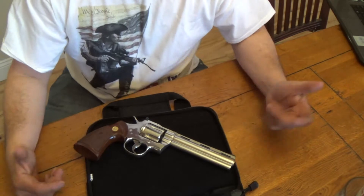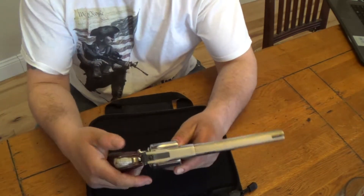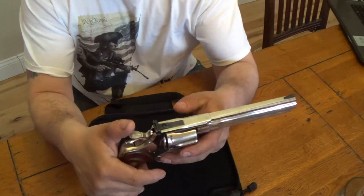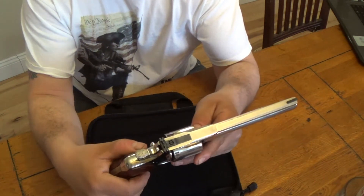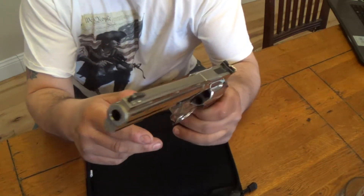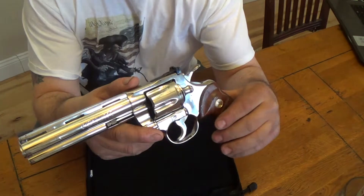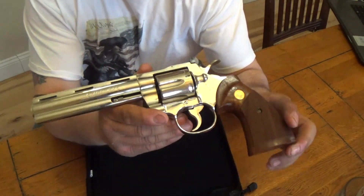Basically like I said, I went there to buy ammo and instead I wound up buying this. The production on this was from 1955 to 1999, and I think after 1985 they discontinued the nickel finish and went with stainless steel.